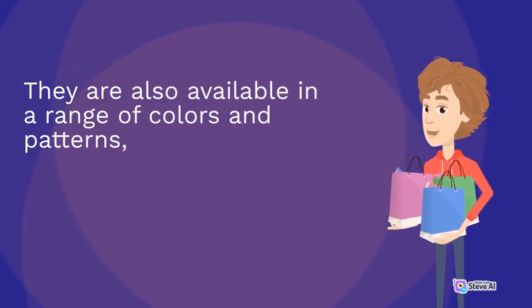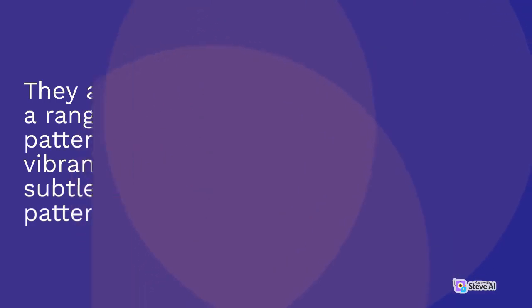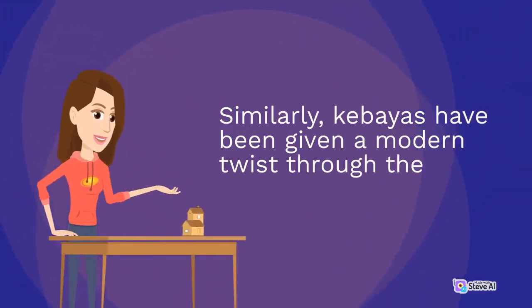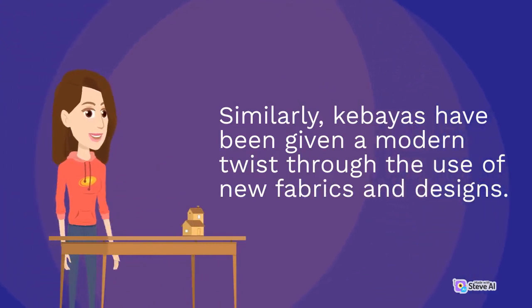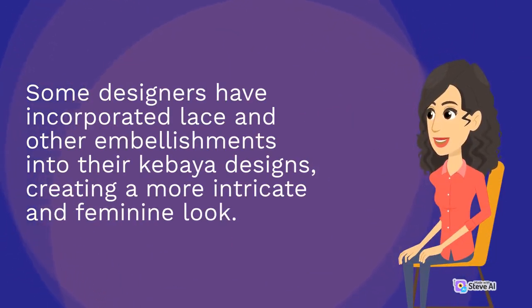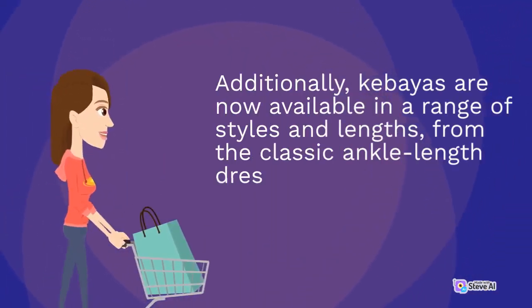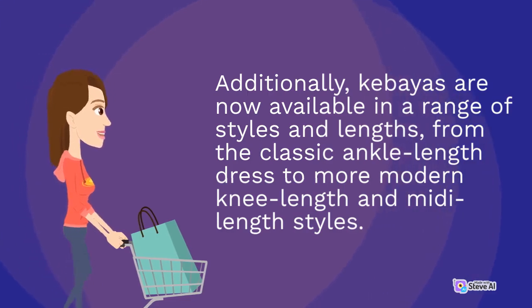They are also available in a range of colors and patterns, from bold and vibrant designs to more subtle and understated patterns. Similarly, kibayas have been given a modern twist through the use of new fabrics and designs. Some designers have incorporated lace and other embellishments into their kibaya designs, creating a more intricate and feminine look. Additionally, kibayas are now available in a range of styles and lengths, from the classic ankle-length dress to more modern knee-length and mid-length dress.